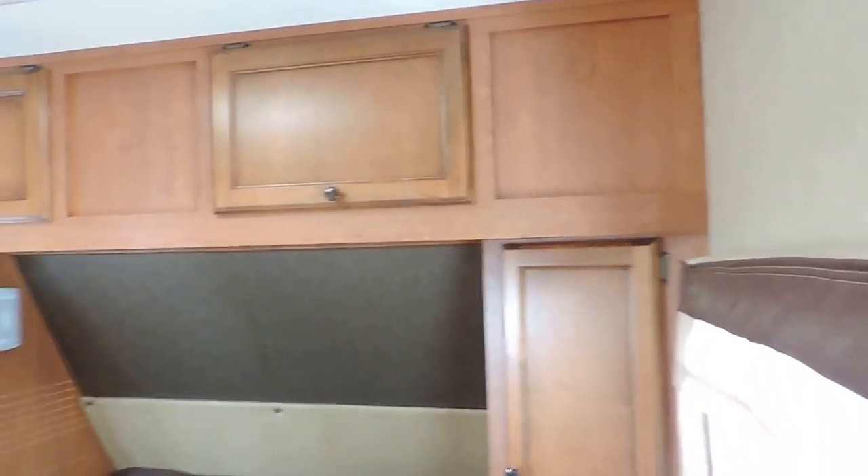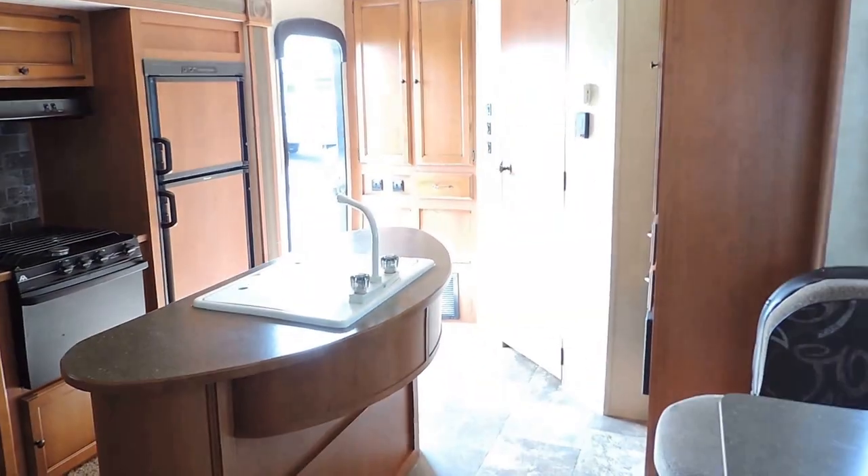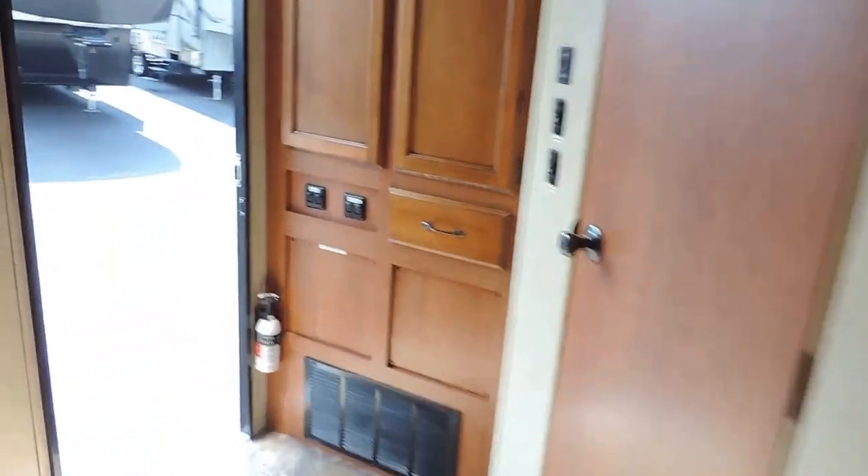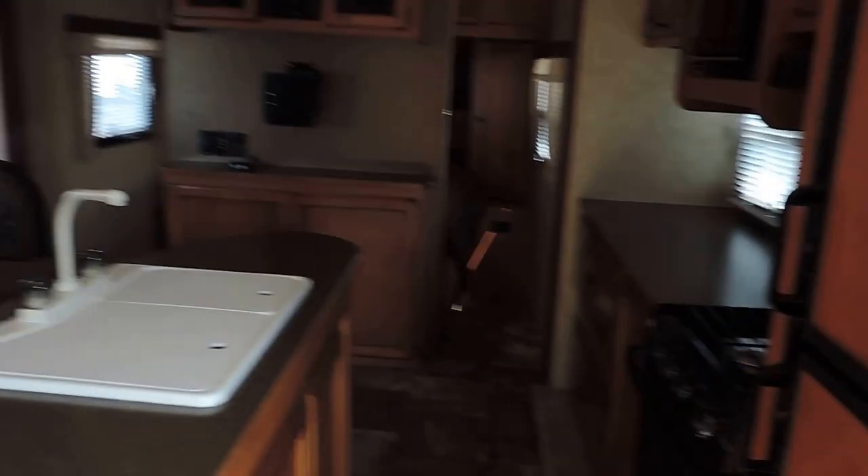There's a queen-size bed in the front with a place to lay and charge your cell phone, plus overhead cabinets. You can get in the bed from either side. Here are shots from the back to the front and from the front to the back — a very nice unit in nearly new condition.